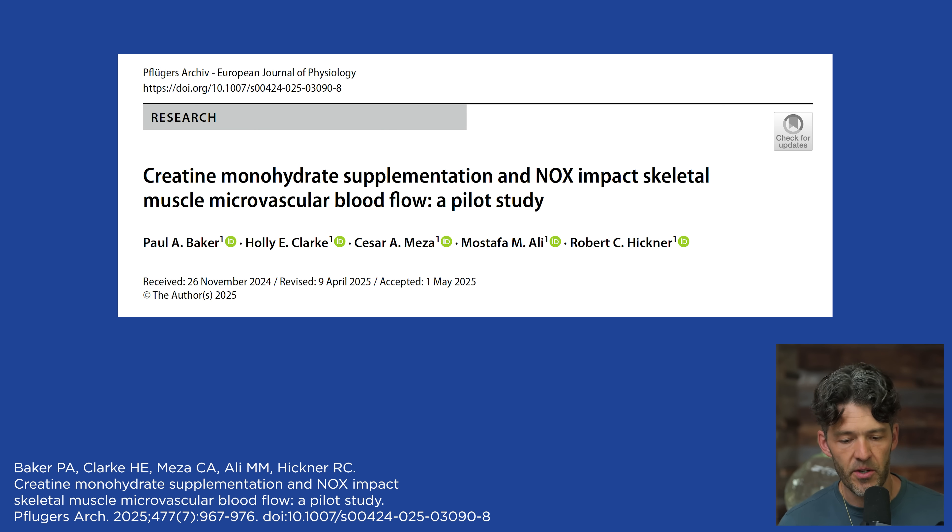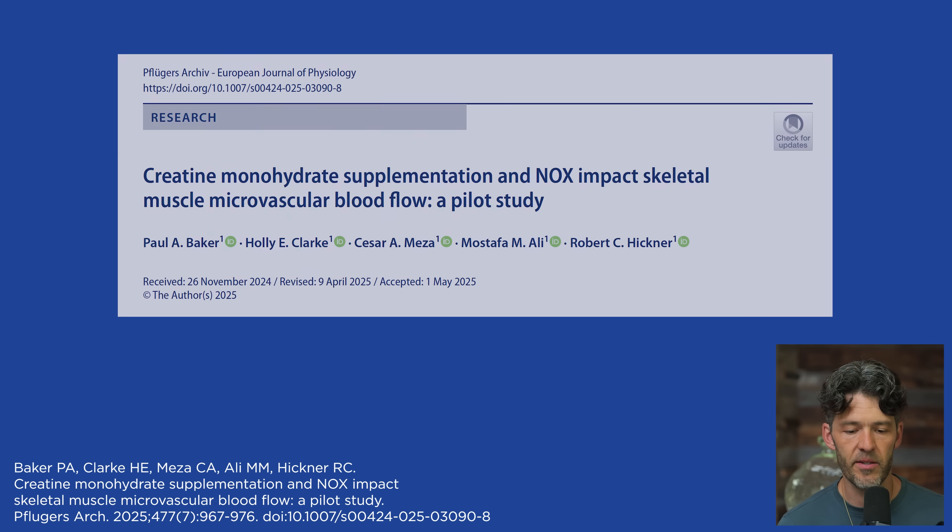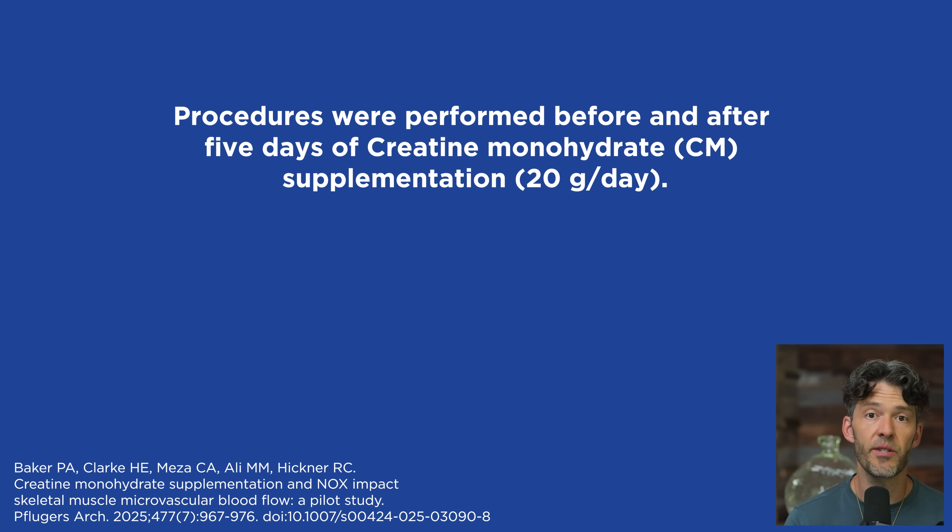Now there are a few limitations. There wasn't a control group, there were just five participants. They were taking 20 grams of creatine monohydrate in two divided doses throughout the day — 10 grams in the morning and 10 grams in the evening.